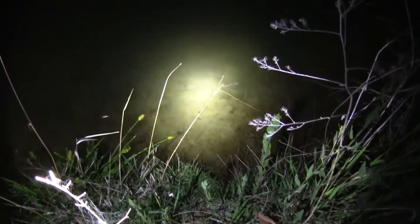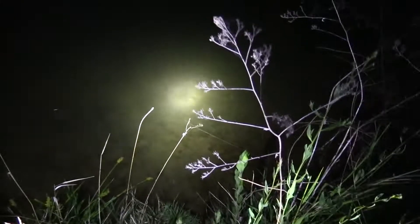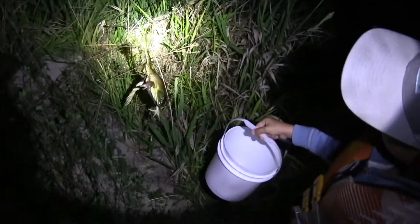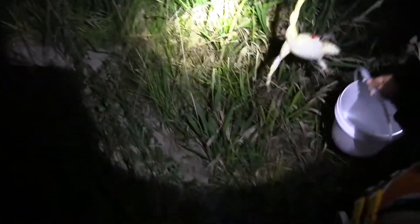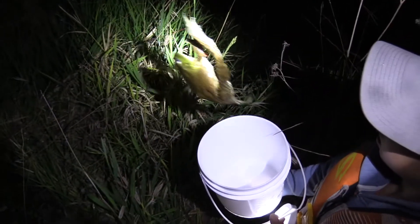There's a tadpole. You see that big guy right there? See that big tadpole right there? Alright, we've got our first big guy right here. Put him in the bucket. Hold the bucket open. He's a heavy guy, super heavy.